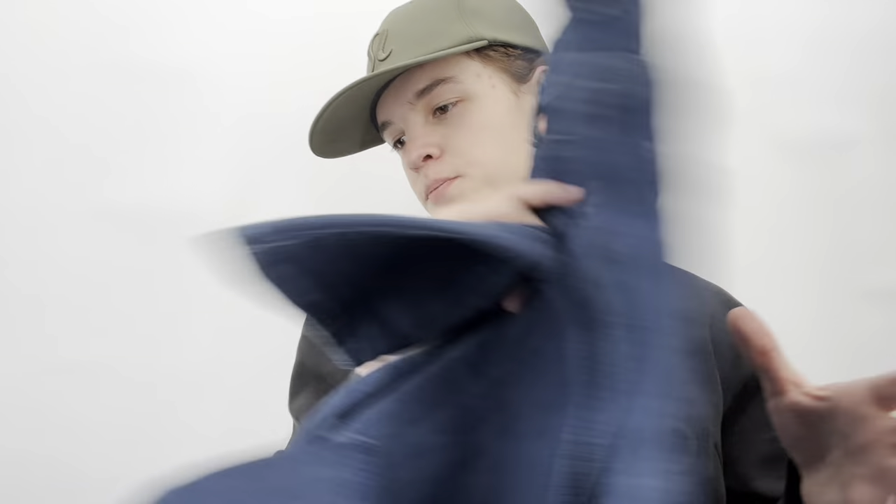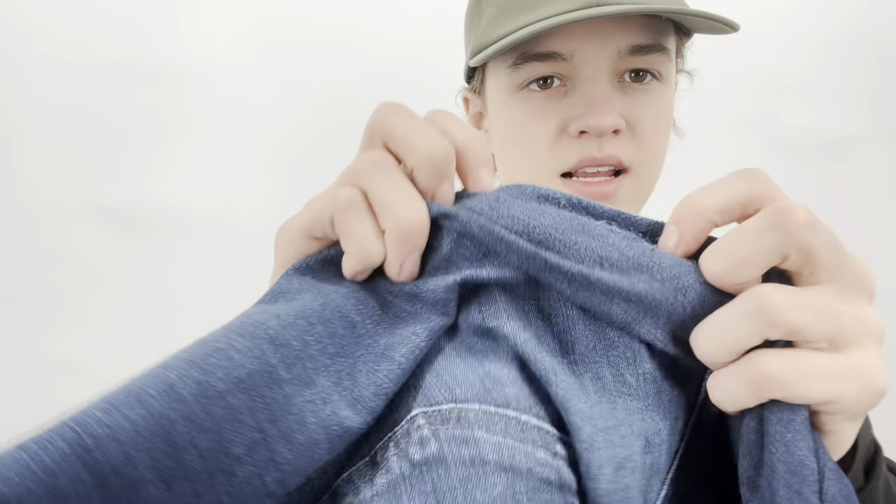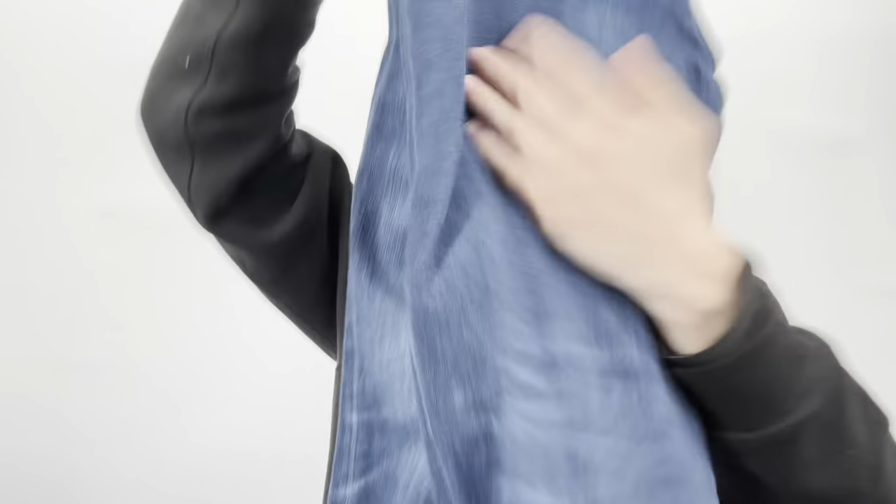These are AG Prima cigarette ankle jeans — they have some pilling that I need to get my sweater shaver on, and a little bit of thinning that I'll note. But I wanted them because they're a size 32, an excellent size. The Prima style does so well for me and they're a classic blue wash.